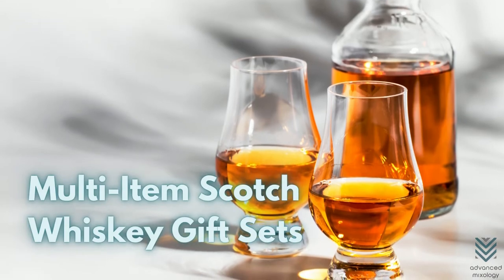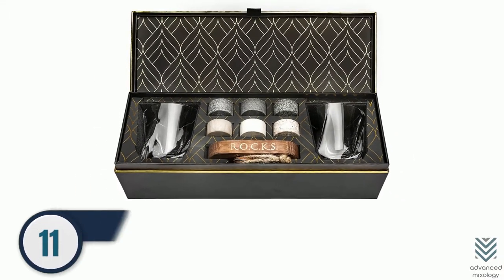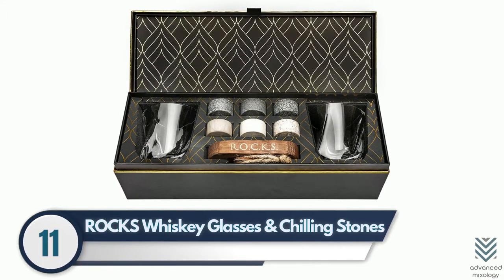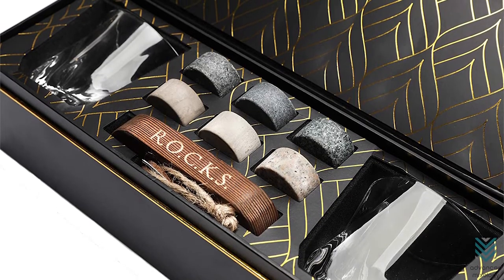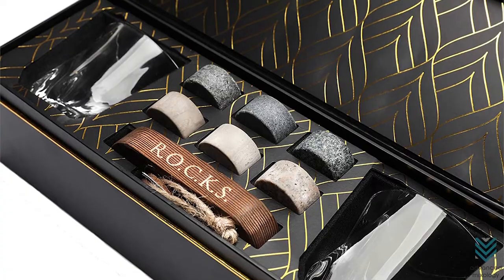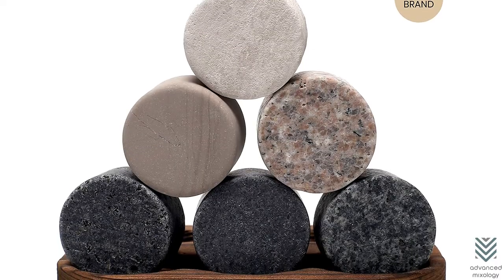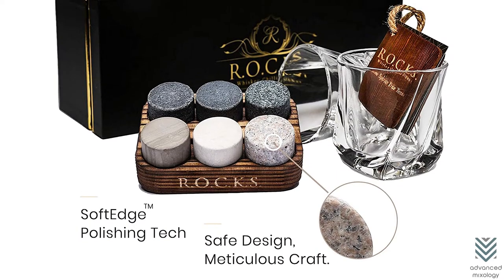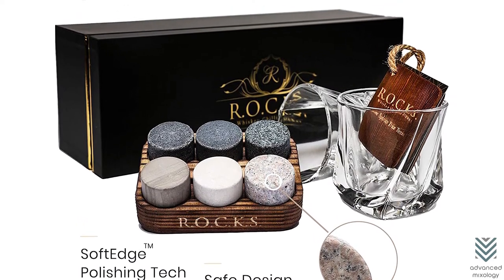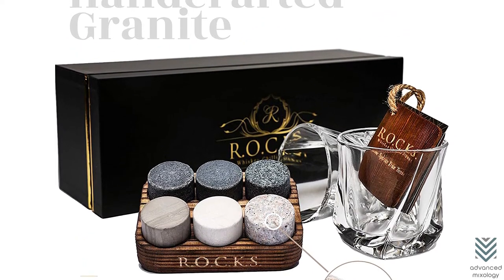Multi-Item Scotch Whiskey Gift Sets. Number 11: Rocks Whiskey Glasses and Chilling Stones. The Rocks Whiskey Glasses and Chilling Stones set speaks sophistication. It isn't hailed as the connoisseur's choice for nothing, after all. Anyone who will receive this classy Scotch Whiskey gift set will be greatly amazed by its beauty and function. A must-buy indeed.